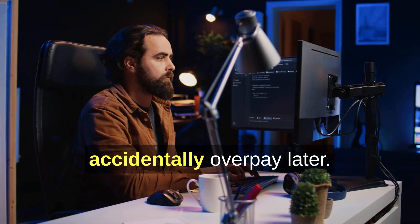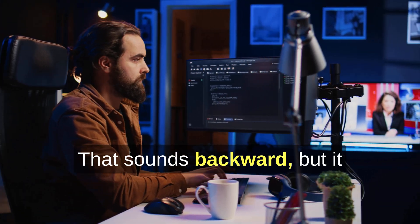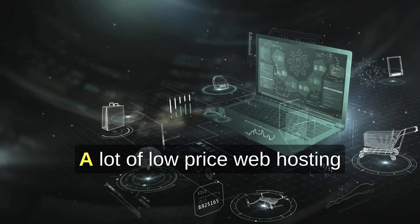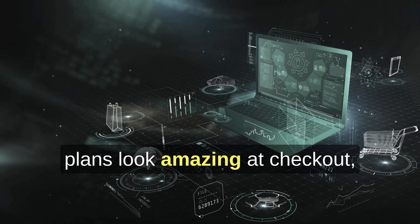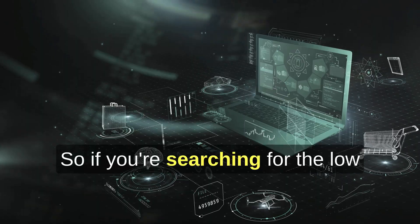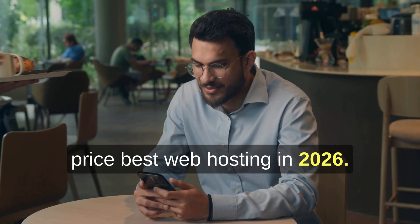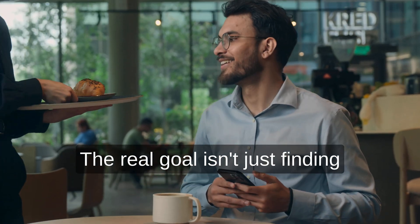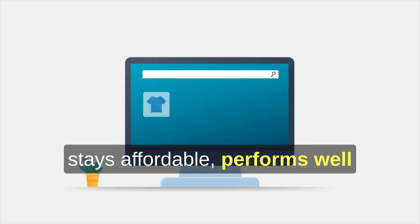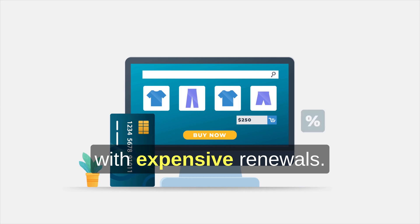Cheap hosting is how people accidentally overpay later. That sounds backward, but it happens all the time. A lot of low-price web hosting plans look amazing at checkout, then quietly double or triple in cost when it's time to renew. So if you're searching for the best low-price web hosting in 2026, the real goal isn't just finding the cheapest intro deal — it's finding a host that stays affordable, performs well, and doesn't surprise you with expensive renewals.